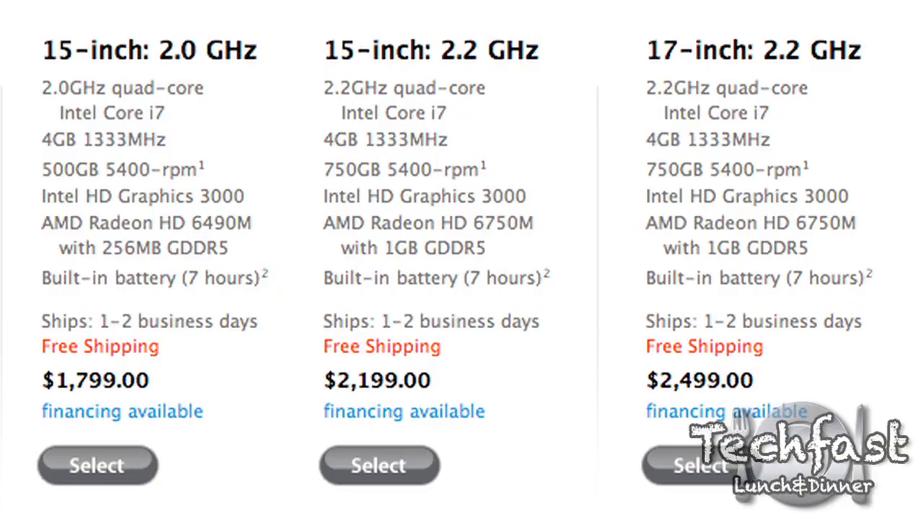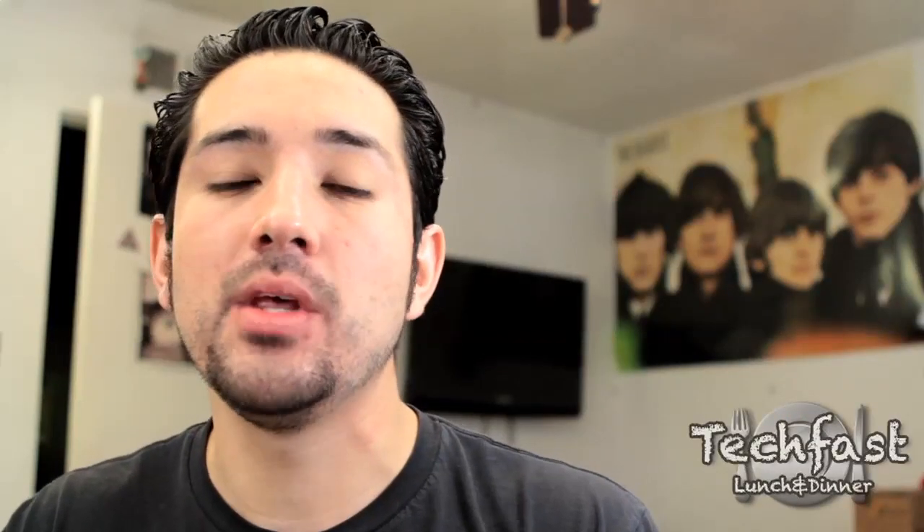The next model up for $400 more, you get a 2.2 GHz quad-core CPU. The main difference between those two CPUs is that the 2.0 GHz quad-core turbo boosts all the way up to 2.9 GHz, whereas the 2.2 will turbo boost up to 3.3 GHz in single-core applications. You get the same 4 gigs of memory, and jump up to a 750 gig hard drive. The biggest thing is probably the graphics card — instead of the 6490, you go up to a 6750M, which is one full gig of video memory. So if you're doing 3D, motion rendering, or After Effects, that will help you out big time on the 15-inch models.